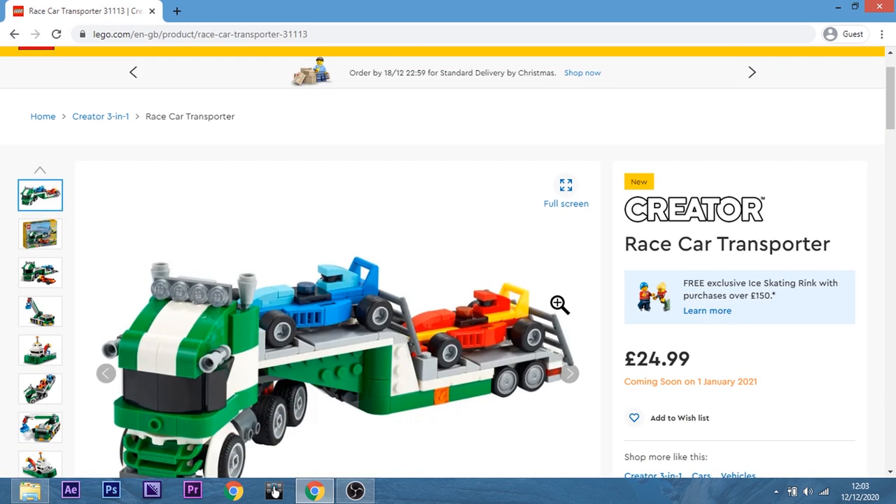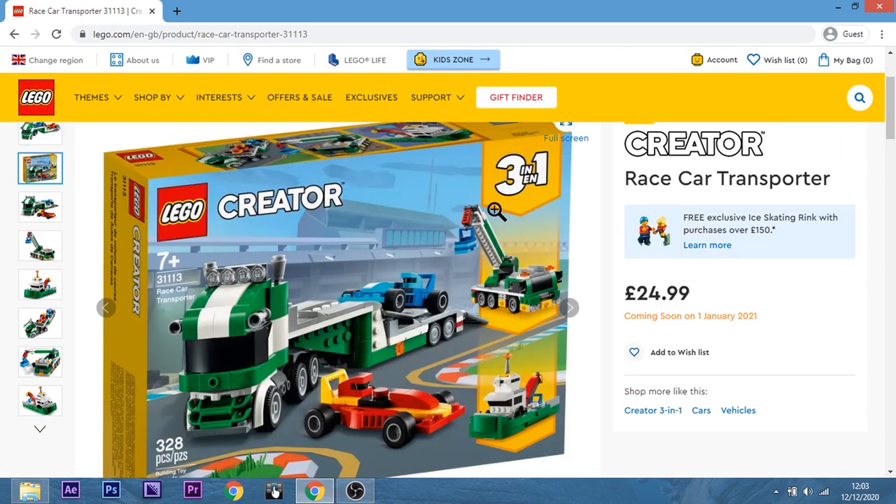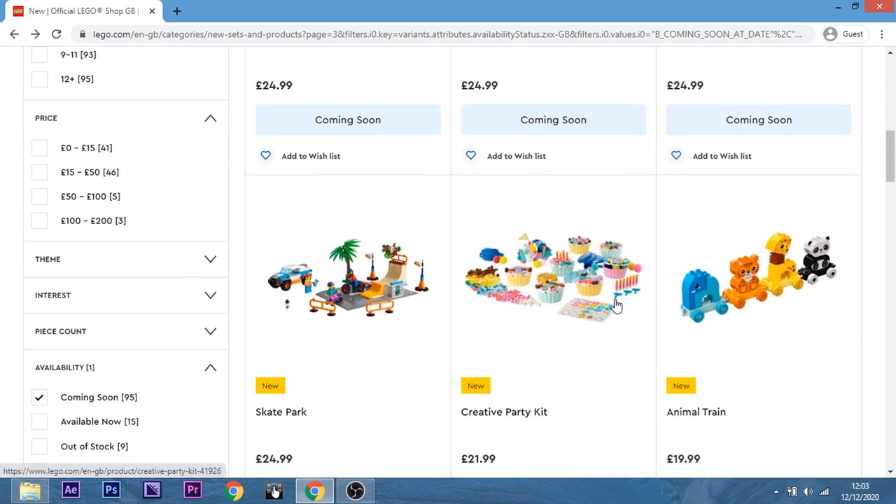The Race Car Transporter — no, and those race cars look so... Oh, it's a 3-in-1. It's not minifig scale — it turns into a tugboat and a crane. I'm not seeing $24.99 there. No way. No thank you.